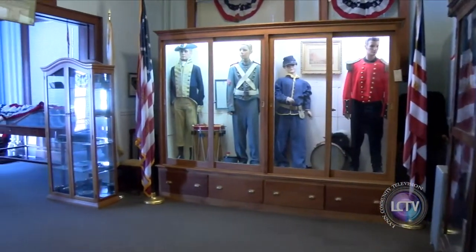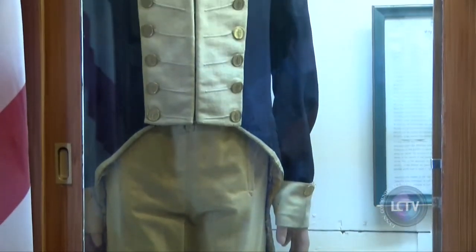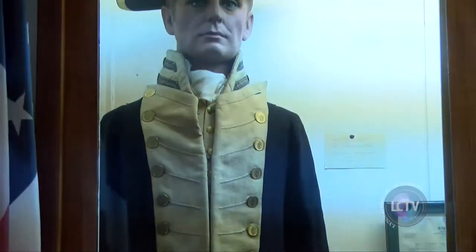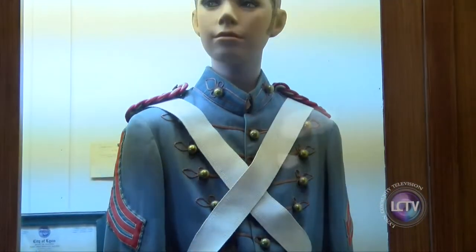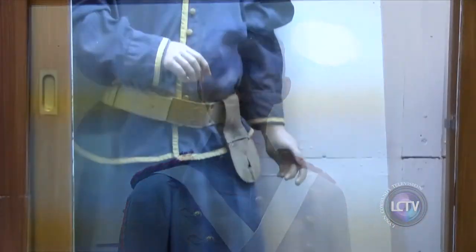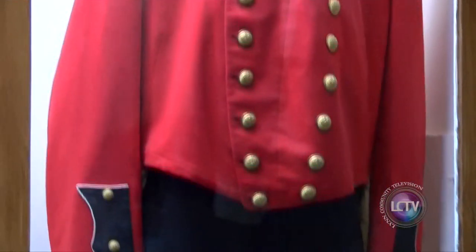The museum also houses some original uniforms, including a uniform worn by Colonel John Brooks, the third governor of Massachusetts, from the Revolutionary War; one from the War of 1812; a drummer boy uniform from the Civil War; and a red uniform belonging to the First Call.